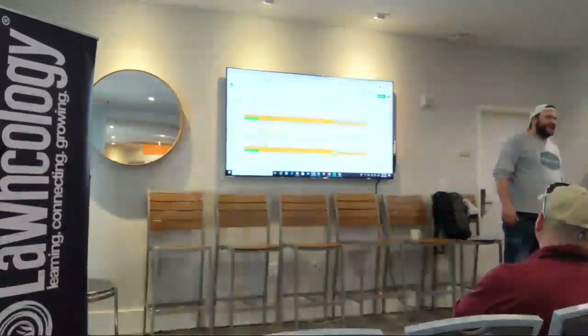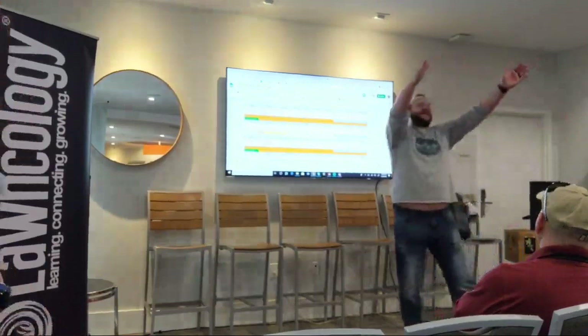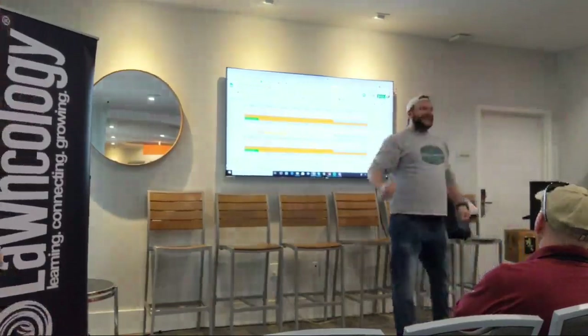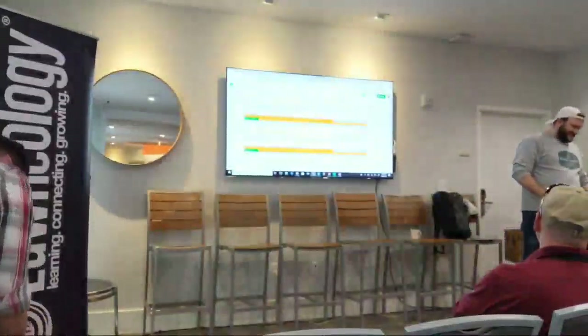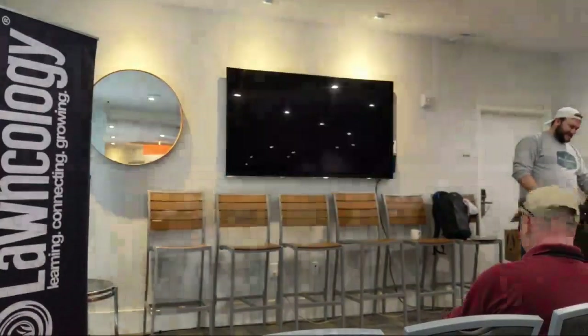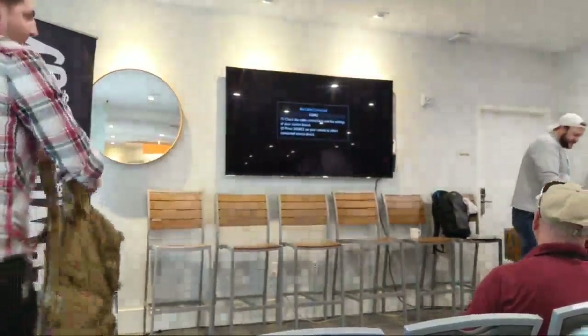If you're going to make your own Q4, double the rate of sulfentrazone so you have some broadleaf control. Thank you, guys.